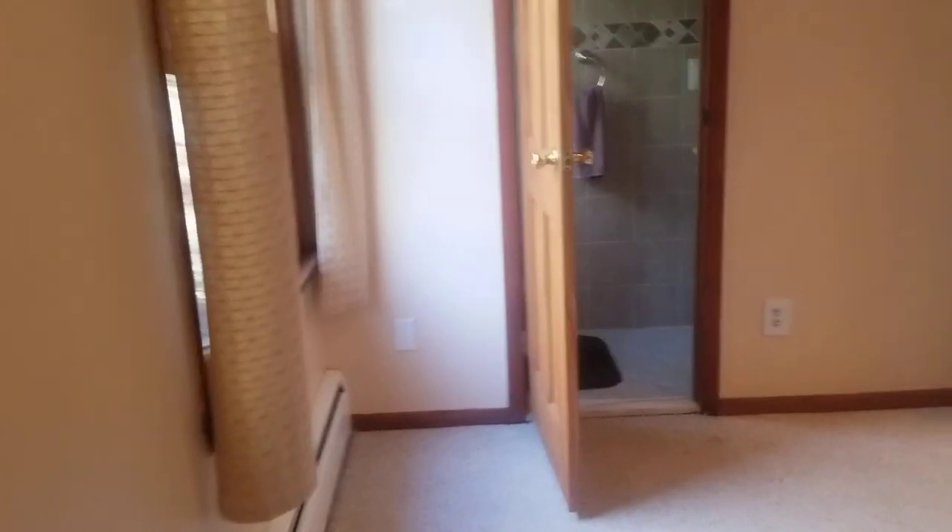We have two windows here and a half bath right in here. Continuing our tour, bedroom number three is close to the kitchen. On the other side of the hallway, again, two beautiful windows, two mirrored glass doors, and a view of the deck.